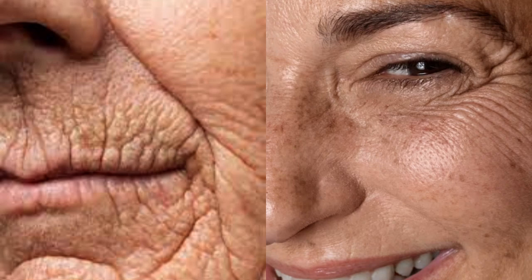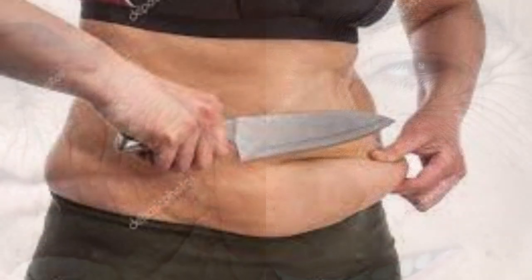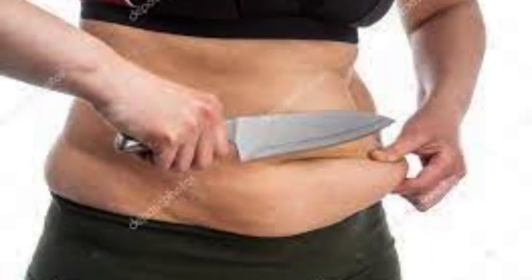To lose weight without leaving your skin saggy, it's important to follow a balanced diet, exercise regularly, and maintain proper hydration. In addition, it is important to avoid losing weight too quickly and drastically, which can impair the elasticity of the skin. Using moisturizing creams can also help keep your skin healthy during the weight loss process.